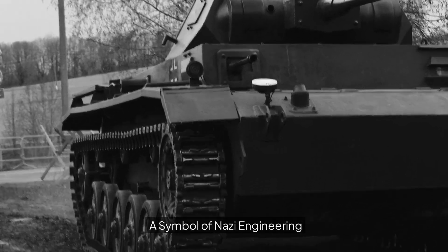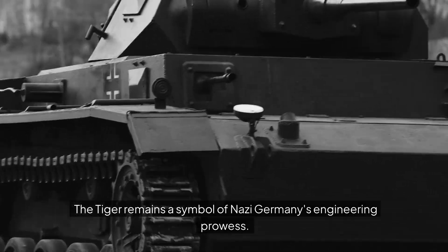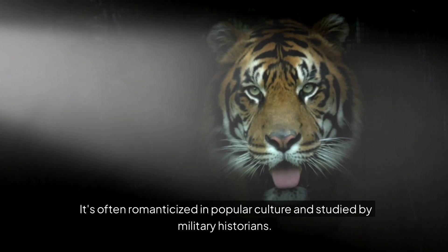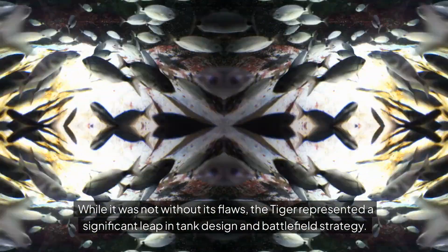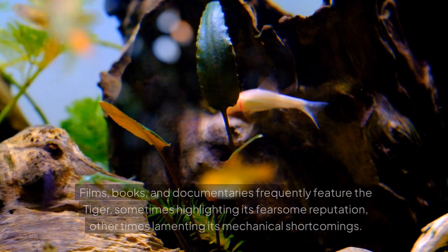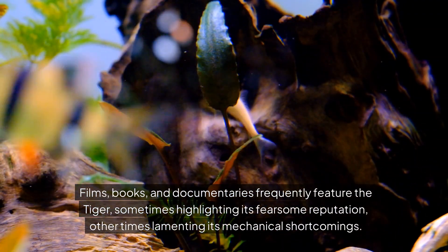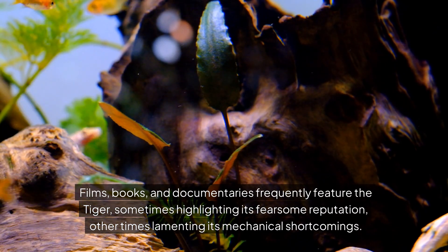A symbol of Nazi engineering: the Tiger remains a symbol of Nazi Germany's engineering prowess. It's often romanticized in popular culture and studied by military historians. While it was not without its flaws, the Tiger represented a significant leap in tank design and battlefield strategy. Films, books, and documentaries frequently feature the Tiger — sometimes highlighting its fearsome reputation, other times lamenting its mechanical shortcomings.